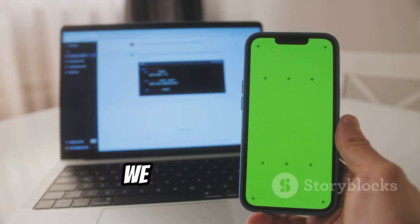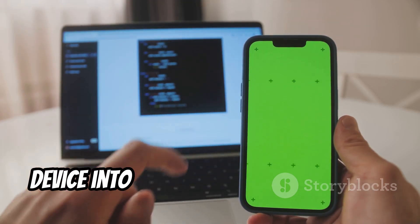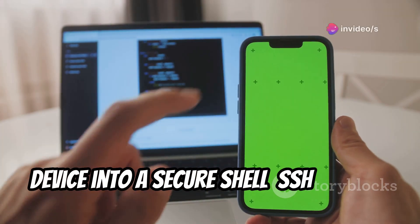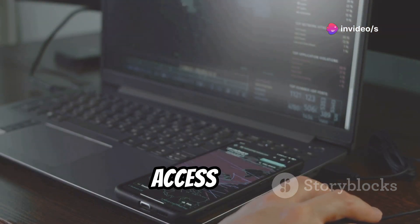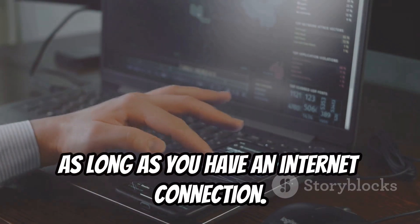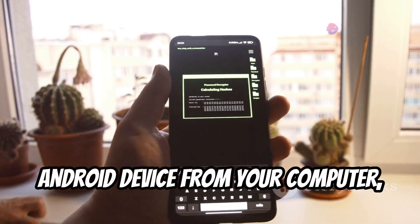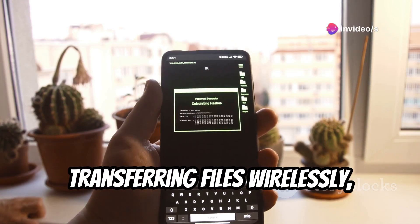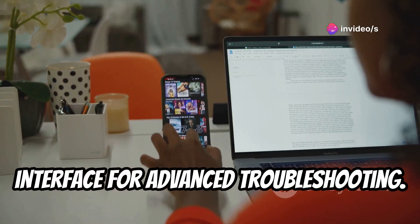Last but not least, we have SSH Droid, an app that transforms your Android device into a secure shell SSH server. This allows you to remotely manage your device, access files, and even troubleshoot issues from another device, as long as you have an internet connection. Imagine being able to control your Android device from your computer, transferring files wirelessly or even accessing its command line interface for advanced troubleshooting.